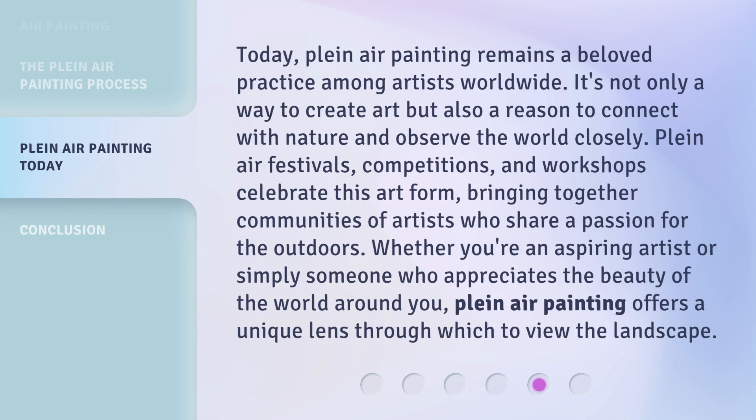Today, plein air painting remains a beloved practice among artists worldwide. It's not only a way to create art but also a reason to connect with nature and observe the world closely. Plein air festivals, competitions, and workshops celebrate this art form, bringing together communities of artists who share a passion for the outdoors. Whether you're an aspiring artist or simply someone who appreciates the beauty of the world around you, plein air painting offers a unique lens through which to view the landscape.